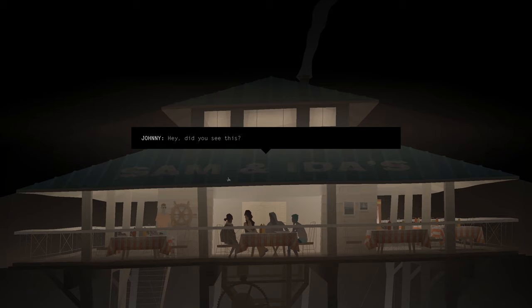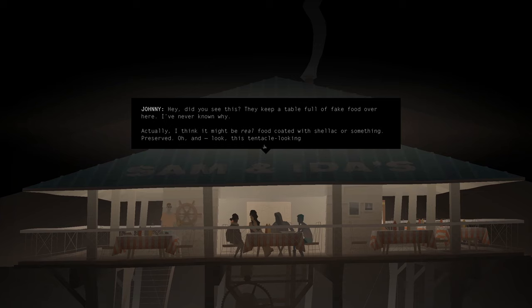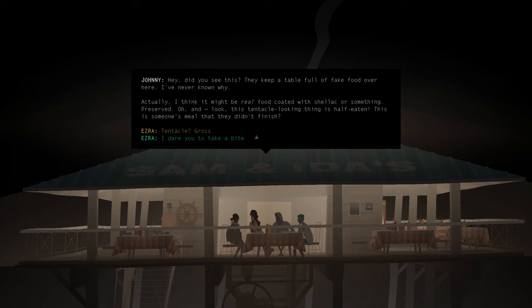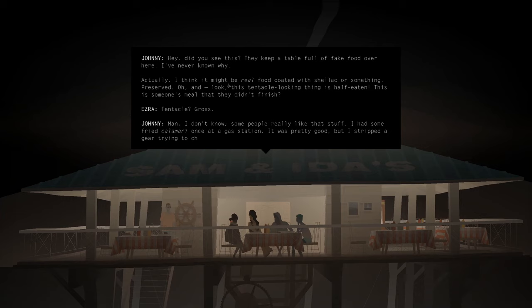Hey, did you see this? They keep a table full of fake food over here. I never know why. Actually, I think it might be real food, coated with shellac or something — preserved. Oh, look. This tentacle-looking thing is half-eaten. This is someone's meal that they didn't finish. Tentacle — gross. I don't know, some people really like that stuff. I had some fried calamari once at a gas station. It's pretty good, but I stripped a gear trying to chew the beak. They're supposed to take them out.